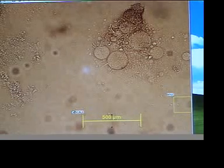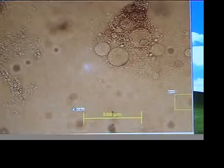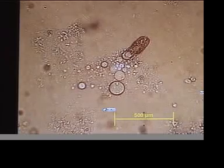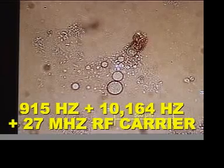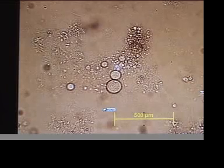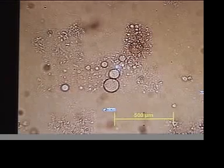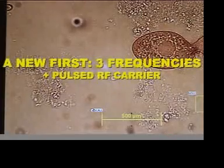That is very interesting, actually. We have a victim — live devitalization of a blepharisma. This is a new frequency, 915 hertz. I decided to explore a little bit lower frequencies below the standard 924 and so on. 915 hertz plus 10,164 hertz. Real time.